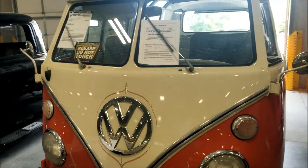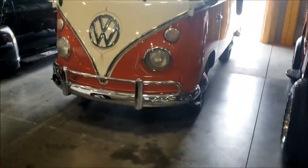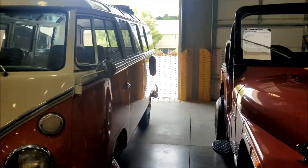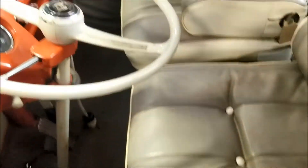Oh look, the Scooby-Doo car - Volkswagen Bus, 1965. Beautiful on the inside as well - beautiful, nice bus.